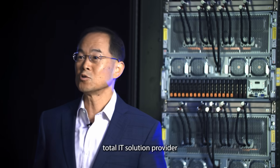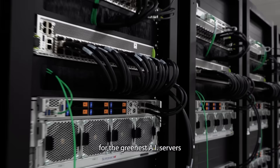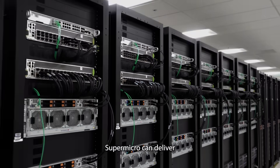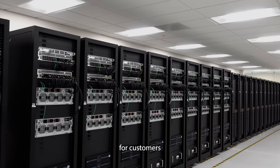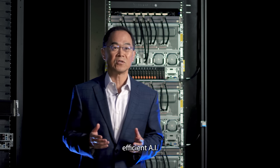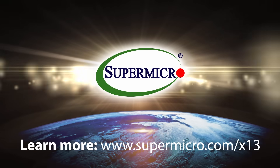As a full stack total IT solution provider for the greenest AI servers, Supermicro can deliver 4,000 plug-and-play racks per month to customers looking for the most energy efficient AI and HPC solutions. Learn more at www.supermicro.com.